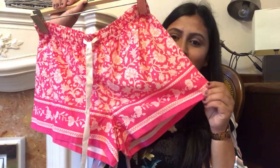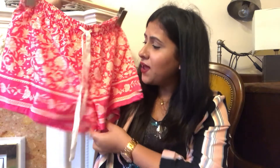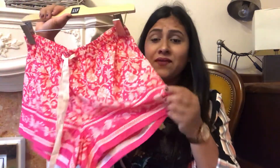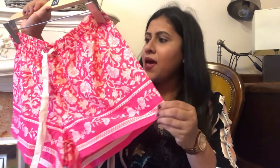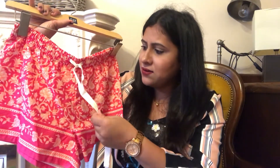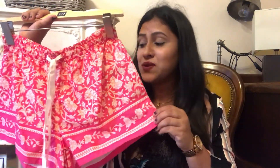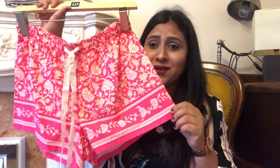The first thing I picked from Gap is this cute pair of shorts. The color is so beautiful and the design — I just love the design. It's so cute. Even the fabric, it's pure cotton if I'm not wrong, and it has got this lace, and it's really soft. This is just so cute.